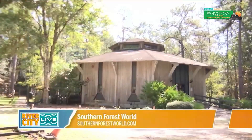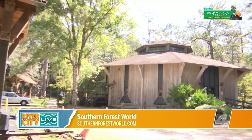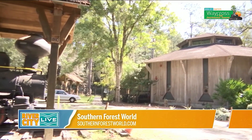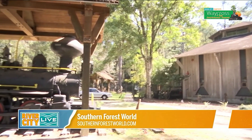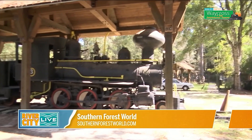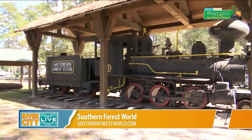If people want to learn more about this place, they can go to southernforestworld.com — all in lowercase letters. If they need to email, it's southernforestworld@gmail.com. Thank you so much, Bertha, for all your time and information. We are located at 1440 North Augusta Avenue, Waycross, Georgia, and a lot of people have not heard about this.